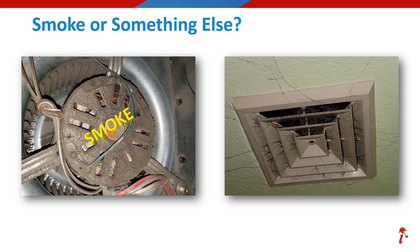What about the supply register — are those cobwebs? If you voted for smoke, you are right. Those are not cobwebs, but what is commonly known as smoke webs or soot webs. When plastics burn, the smoke carries a stronger charge than wood, cotton, or paper. Depending on what exactly the webs are made of, they can be very sticky, smeary, and much more difficult to clean.